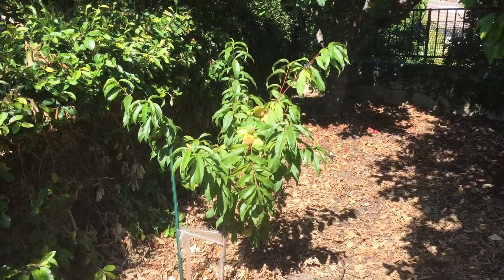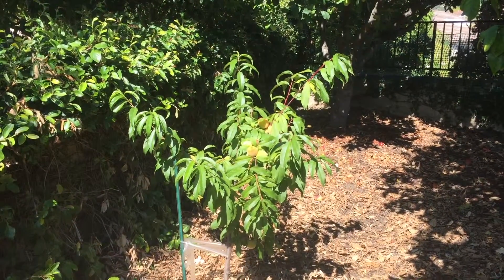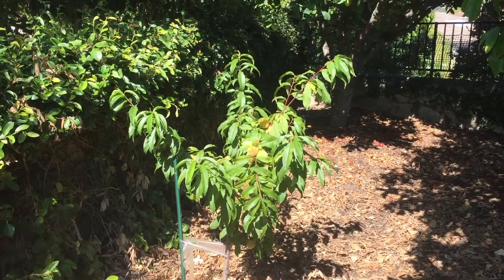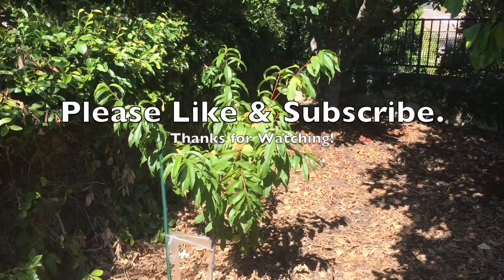So another couple of weeks we'll be able to harvest some fruit off of this. We did get a couple of them last year — first year that it fruited, they were small — but this year is pretty good sized fruit. Looking forward to harvesting them, thanks for watching.